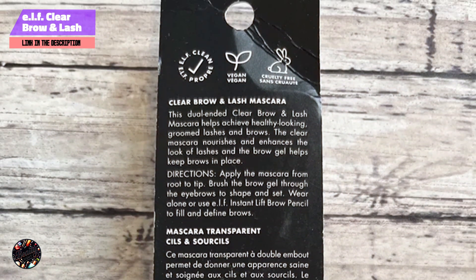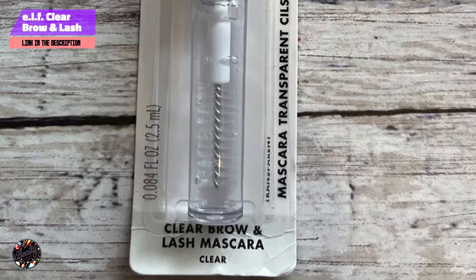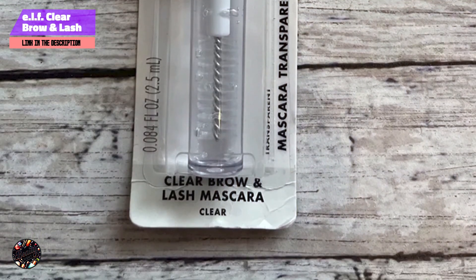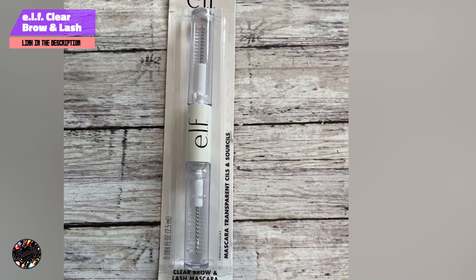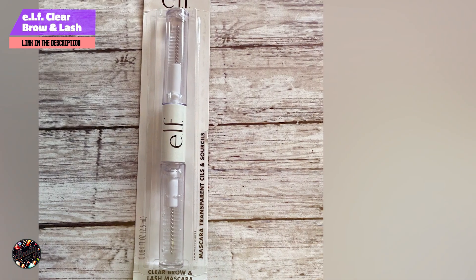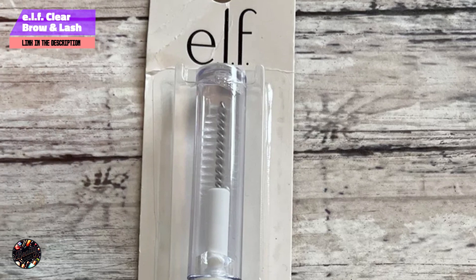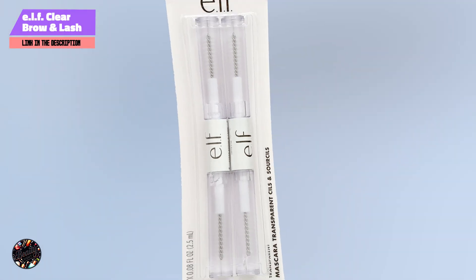Usability: the dual-ended design is convenient and practical, making it easy to switch between grooming brows and enhancing lashes. The formula is non-greasy and buildable, ensuring a smooth application without clumps. Durability: this mascara holds brows and lashes in place well throughout the day. It's resistant to smudging and flaking, but it might require a gentle makeup remover to fully cleanse, especially if layered.